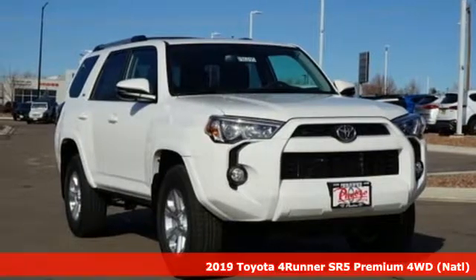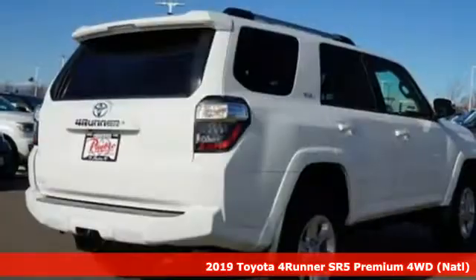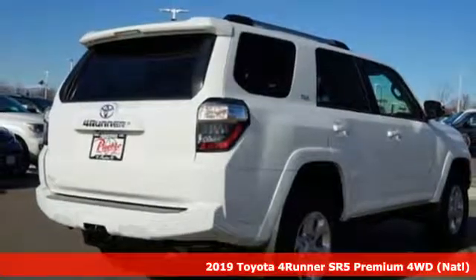It's a new 2019 Toyota 4Runner. Toyota, steered by ingenuity, driven by passion.